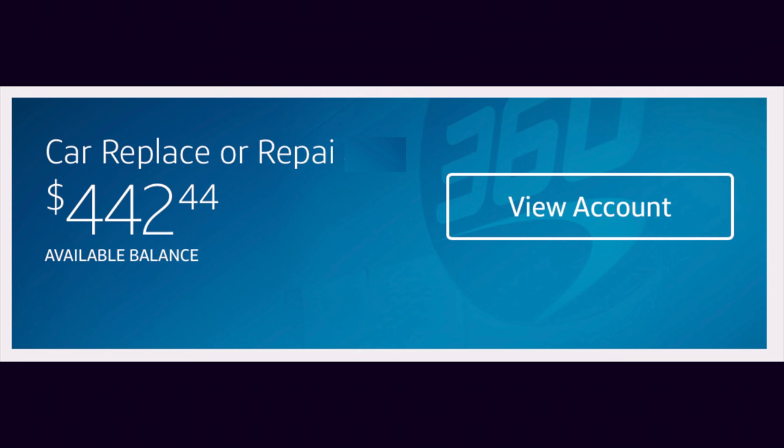The first one is our car repair and replace fund, and that one is $442.44. It's low because of the pothole incident of 2017. The car repair and replace fund really needs to sit at $3,000 as a minimum. We are not planning on replacing our car until after we are out of Baby Step Two.